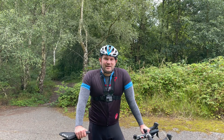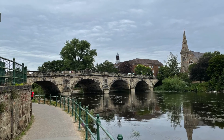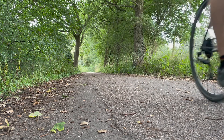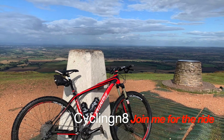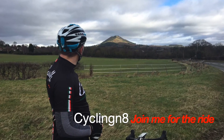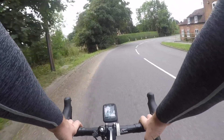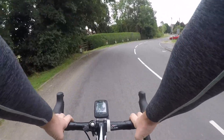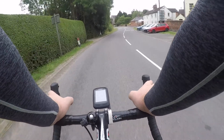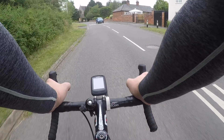Hello and thank you for joining me today for part 2 of my video as I make my way from Shrewsbury to Telford along Route 81 of the National Cycle Network. In the first part of this video we made our way from the centre of Shrewsbury along the mostly traffic free route to the village of Uffington just outside Shrewsbury. If you want to watch that video I'll put a link on screen now.